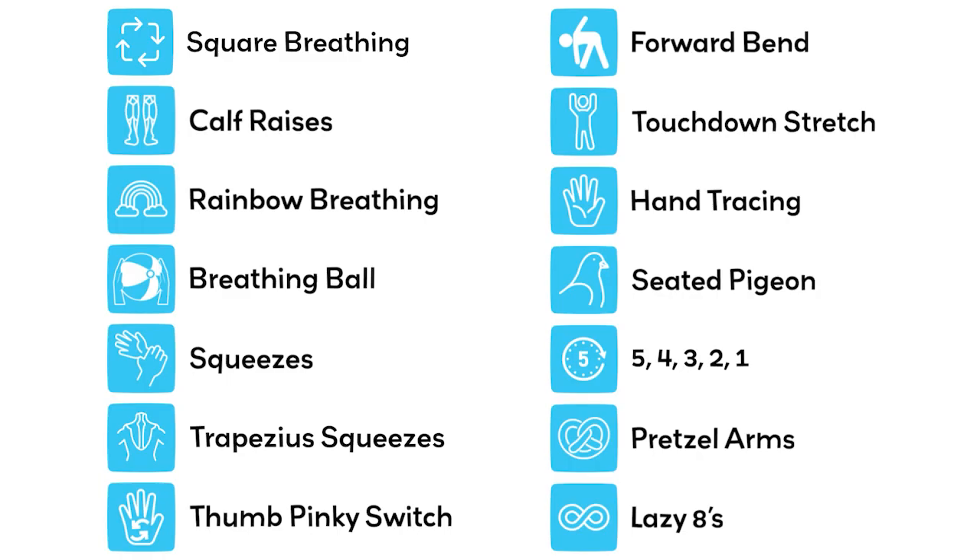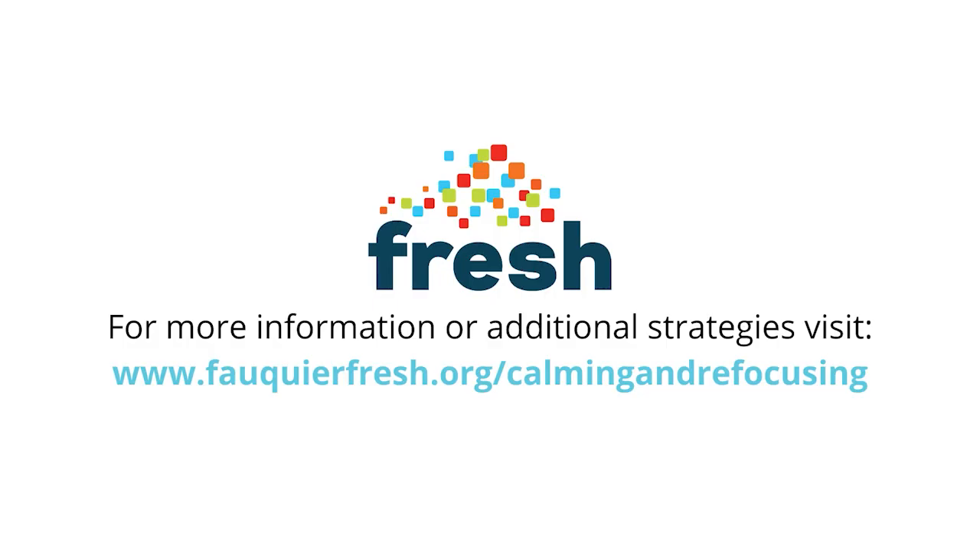The following videos will highlight 14 different calming and refocusing strategies that can be implemented within a classroom setting. These strategies were piloted by Fauquier County Public School teachers during the 2021-22 school year, and their feedback has strengthened the content of each exercise. To access individual strategy videos, curriculum materials, and classroom posters, visit fauquierfresh.org/calming-and-refocusing.